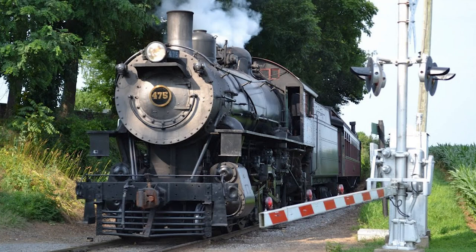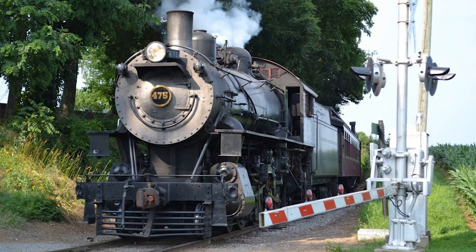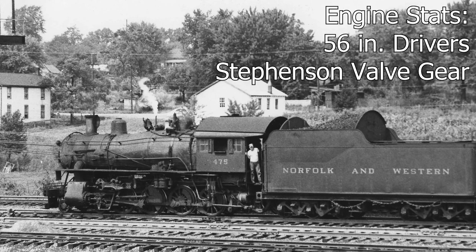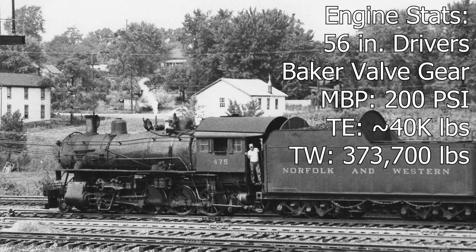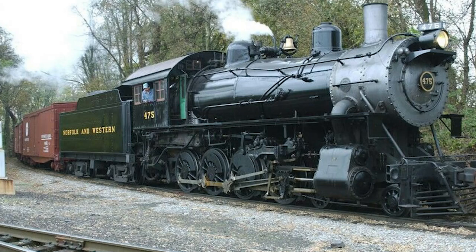Our next engine is locomotive number 475. The 475 was built by the Baldwin Locomotive Works in June of 1906, and is an M-Class 4-8-0 Mastodon. The engine came equipped with 56-inch drivers, Stephenson valve gear which was later swapped out for Baker valve gear, a maximum boiler pressure of 200 psi, and a tractive effort of roughly 40,000 pounds. The engine and tender combined to weigh a total of 373,700 pounds. 4-8-0s were relatively uncommon in the United States, with the majority of them being built at the turn of the 20th century by only a handful of Class 1 railroads.